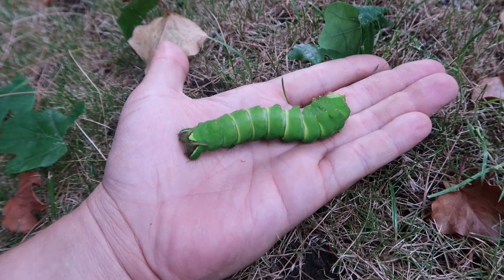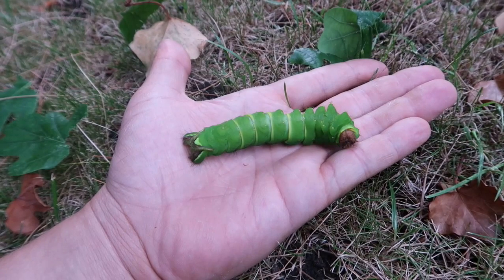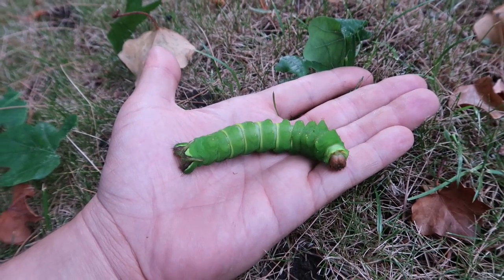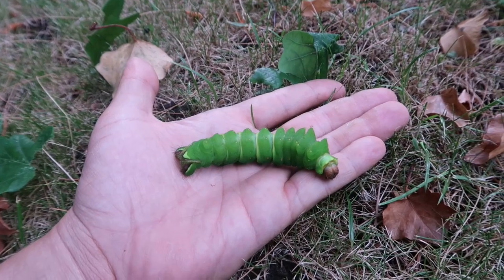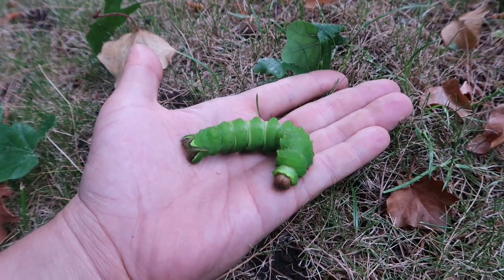What's up everyone, this is Bart Coppens and today I'm showing you a fully grown caterpillar of the silk moth Anterea godmani. Anterea godmani is a rare species of Saturnidae that's found in Central America only. It's one of the four species of Anterea that can be found on the American continent.